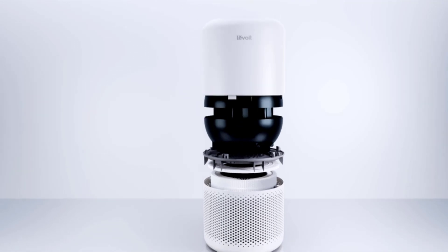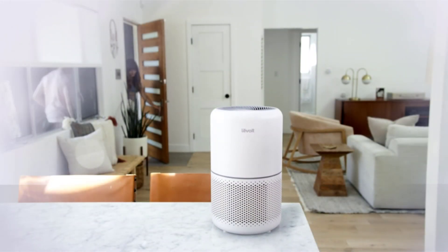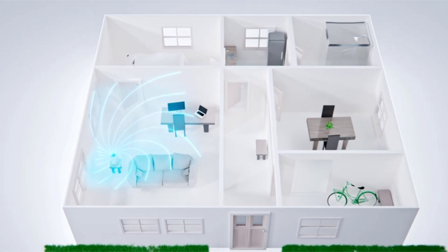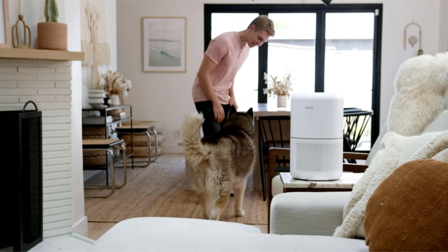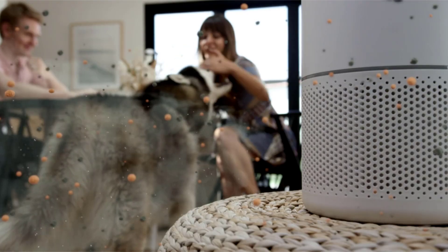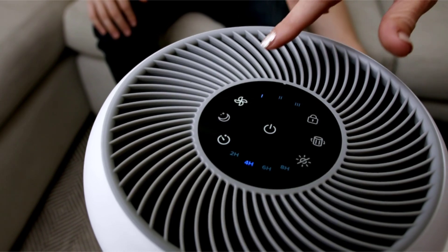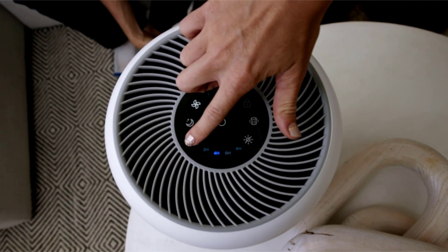Each piece is an essential part of the beautiful device. All it needs is a home. The Core 300 covers up to 215 square feet and 20 square meters, making it perfect for medium-sized living rooms, kitchens, and bedrooms. Our filters capture pollen, pet dander, as well as smoke and unpleasant odors. Choose between 3 fan speeds and 4 timer settings, depending on the needs of your environment.